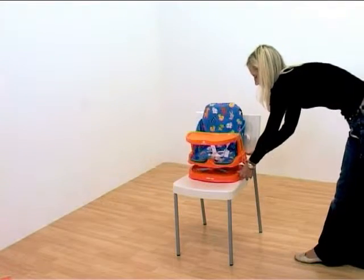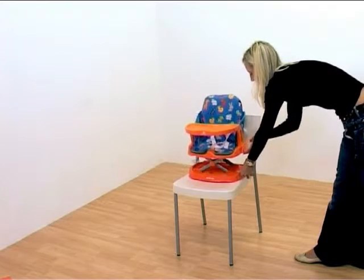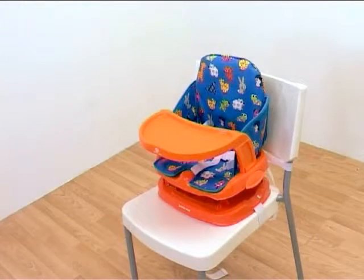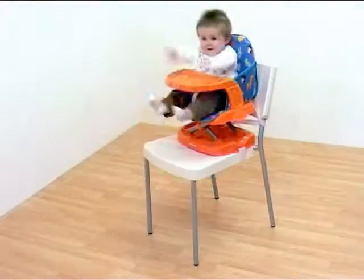The three height positions ensure optimum comfort. As your child grows, the tray can be removed to allow your little one to dine at the table and become more sociable.